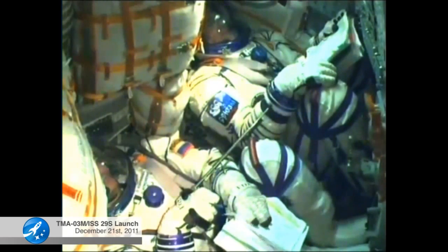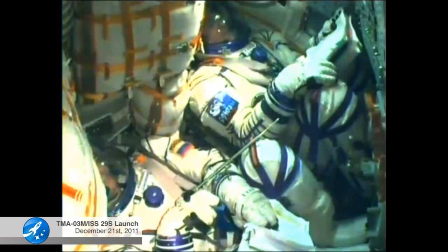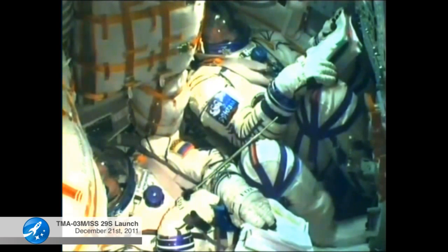Spacecraft velocity is now almost 13,500 miles an hour. Third stage nominal. Third stage engines continuing to operate normally.